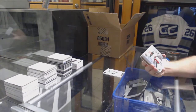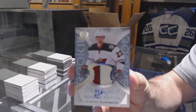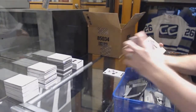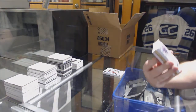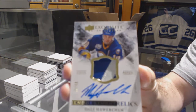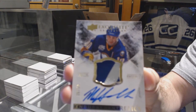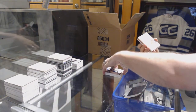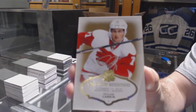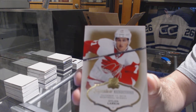For the Minnesota Wild, a three-color rookie patch auto, Gustav Olofsson. For the Buffalo Sabres, we have an endorsement relics numbered to 50, Dale Howarchuk. For the Red Wings, signature renditions, Dylan Larkin.